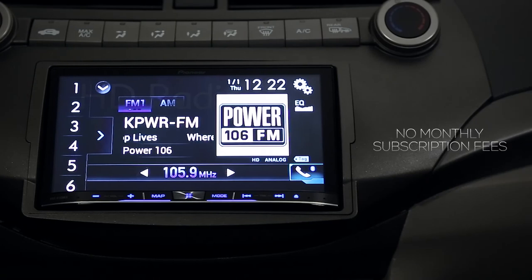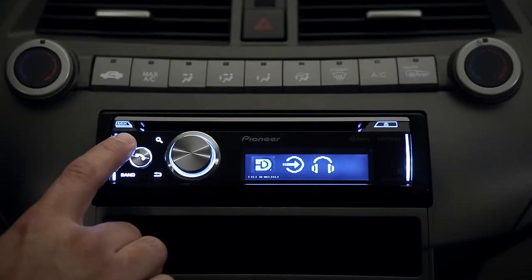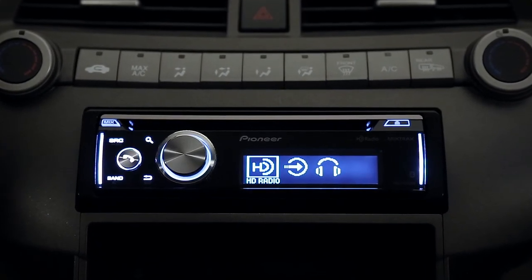There are no monthly subscription fees, no additional accessories required, and no app to download. All you need is a Pioneer receiver with built-in HD radio technology. Be sure to look for the HD radio logo on select Pioneer receivers.